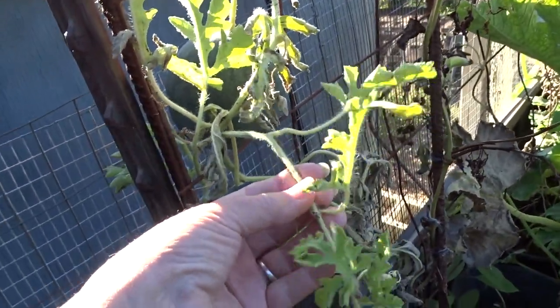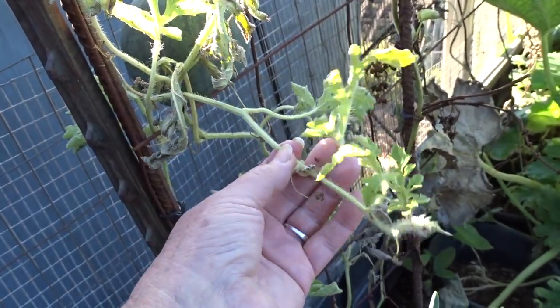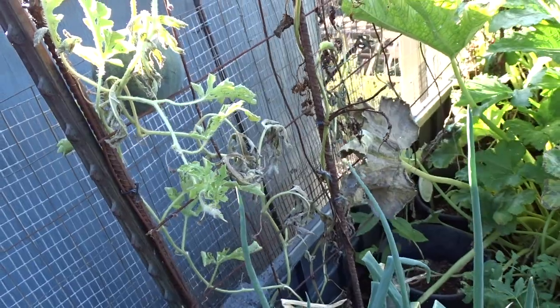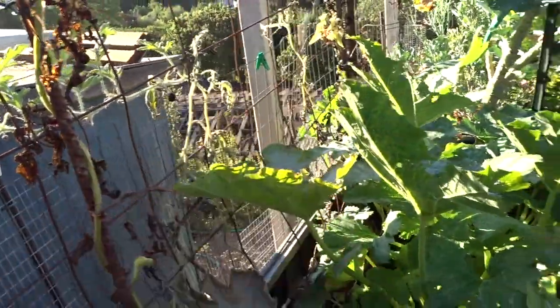The vine is dying back. It's still getting some water from the mother plant, but as far as food, probably not really any food. And there's another one back there.